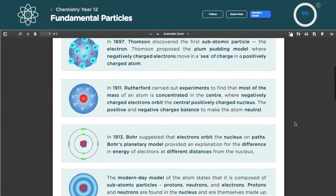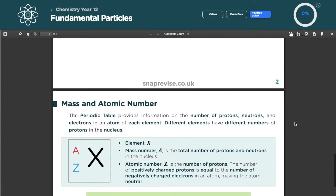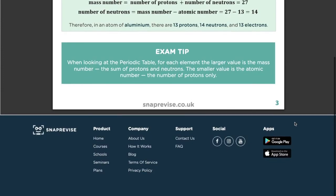Hi everyone, thank you for joining us today for this interview with Emma, who studied Natural Sciences at Durham University. Emma has worked with us in the past to develop the revision guides you can find on our website at www.snaprevise.co.uk. In this video we'll go through what it's like to study at Durham, what it's like to study Natural Sciences, and a whole lot more. Make sure you're subscribed to the Snap Revise YouTube channel and have rung that bell so you get notified whenever we post a new video. Here's the interview with Emma.